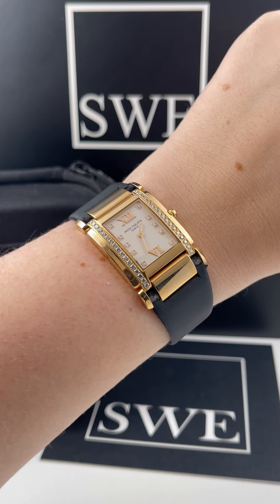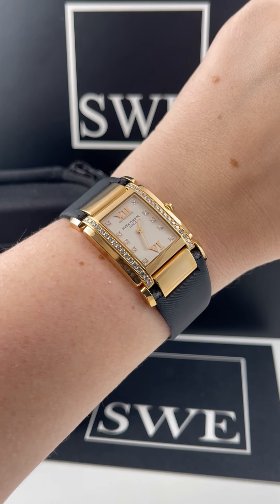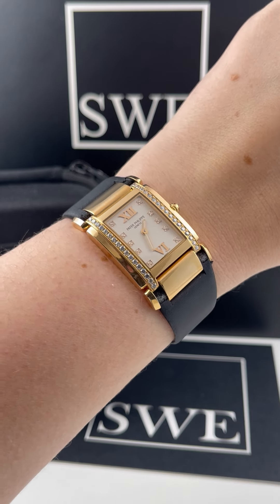Penny with SwissWatchExpo. With the holiday coming up, if you're looking for a present for someone special that's a little bit unusual but still incredibly traditional, you can't go wrong with a Patek Philippe 24 — especially this gorgeous one on a silk strap.